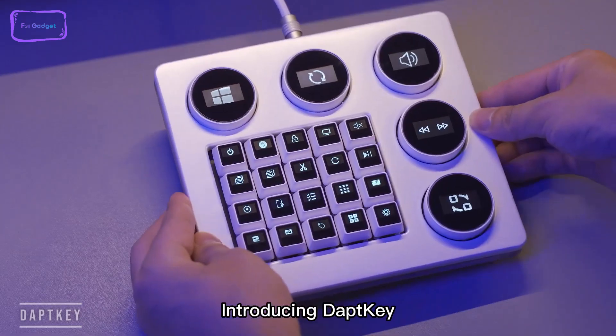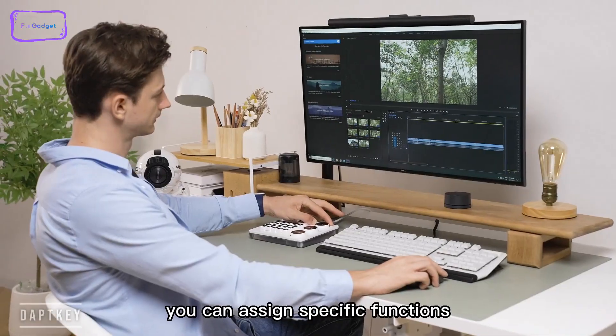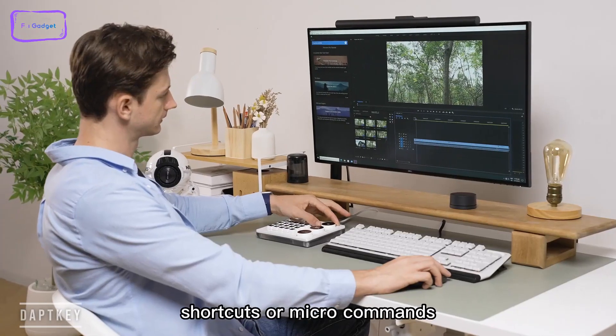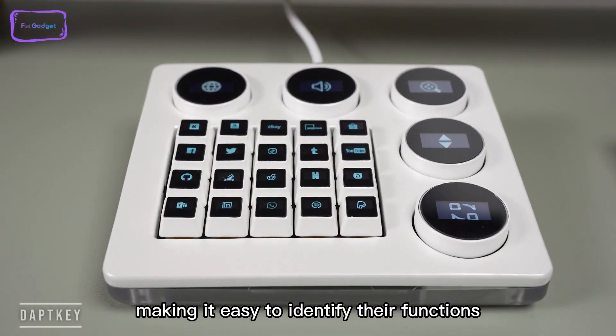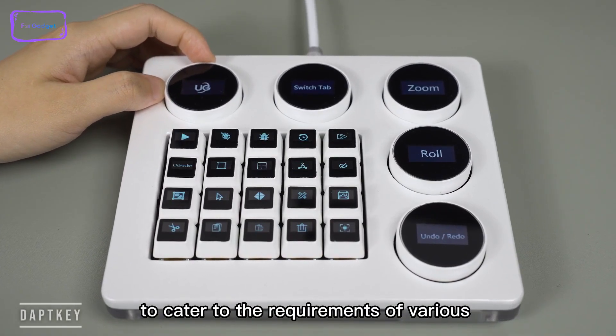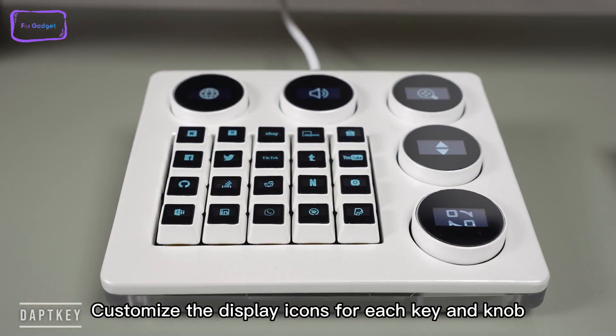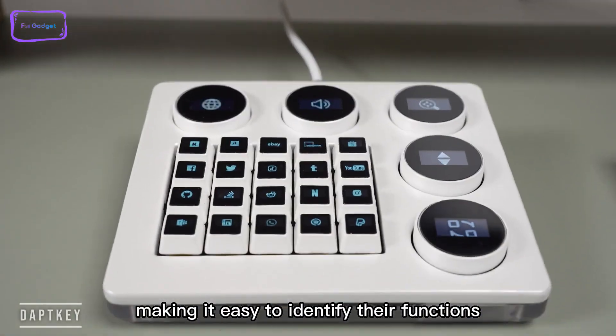DaptKey lets you streamline your workflow and creative process with this fantastic, completely customizable digital workspace. The DaptKey features 20 keys and 5 programmable knobs that are completely customizable. Each key and knob can be programmed to perform specific functions, shortcuts, or macros depending on what you need. You can display customizable icons on each knob or button, allowing you quick visual recognition of what you've programmed.